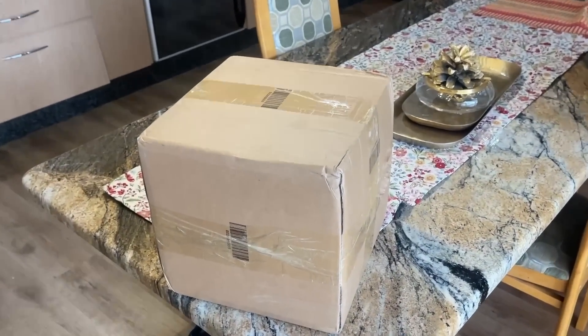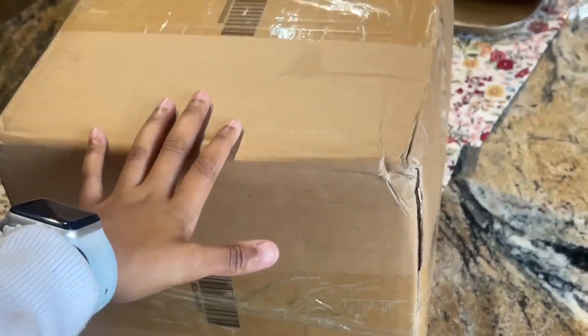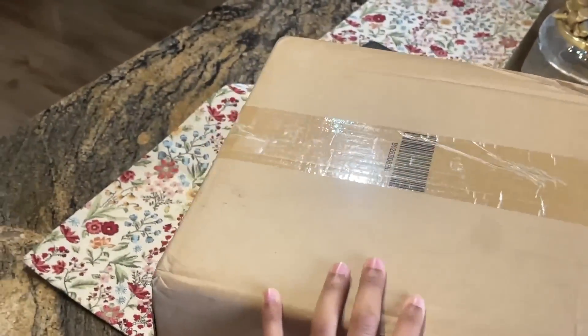My phone is literally on 25% but I really want to show you guys my new haul. It came in a big fat box this time — I'm not sure why. I'm really used to just getting packets.